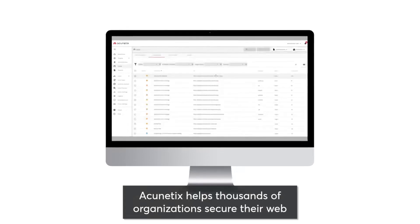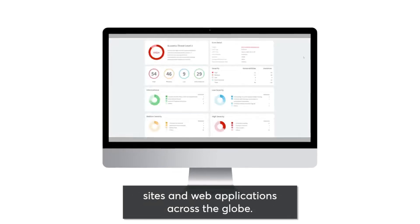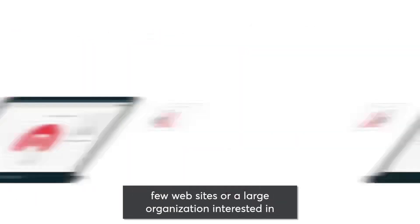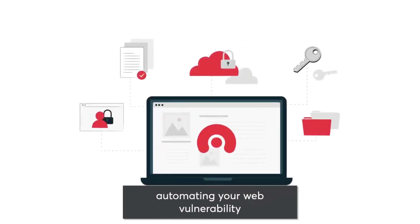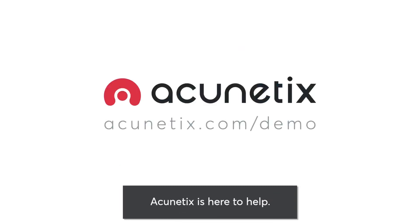Acunetix helps thousands of organizations secure their websites and web applications across the globe. Whether you're a one-person team ensuring the security of a few websites or a large organization interested in automating your web vulnerability assessment and management, Acunetix is here to help.